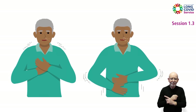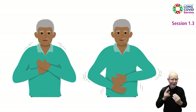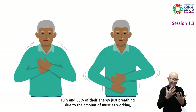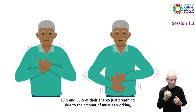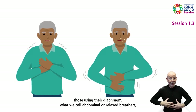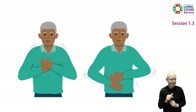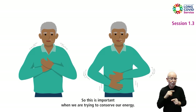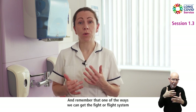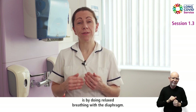To put it into perspective as to why we need to retrain our breathing: people who are breathing with their upper chest use between 10 and 30 percent of their energy just breathing, due to the amount of muscles working. Whereas those using their diaphragm — what we call abdominal or relaxed breathers — only use 2 to 4 percent of their energy breathing. This is important when we are trying to conserve our energy. Remember that one of the ways we can get the fight or flight system to switch off and turn into rest and digest mode is by doing relaxed breathing with the diaphragm.